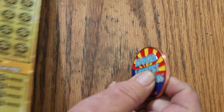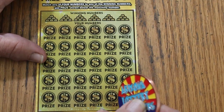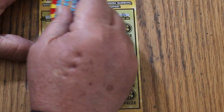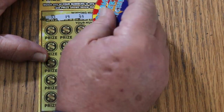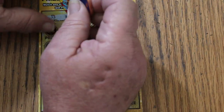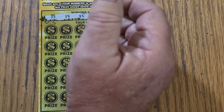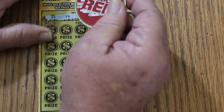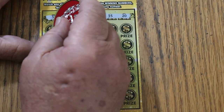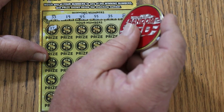Alrighty, ticket 001 — here we go again. Winning numbers are 33, 19, 45, 55, 35, and 20. For this one we'll use the Random Reds coin and see what happens.